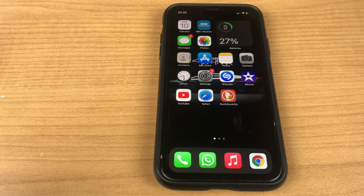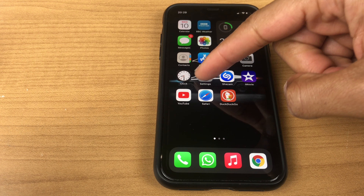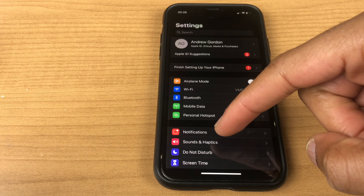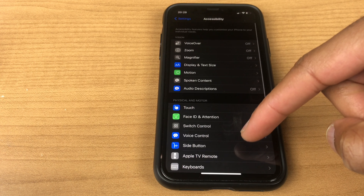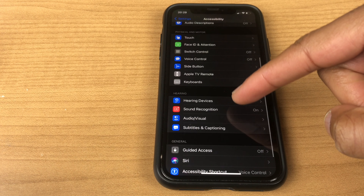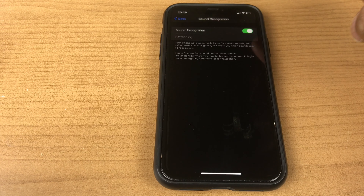Occasionally Siri won't respond to voice commands. This could be caused by Sound Recognition being turned on. You can turn this off by going to Settings, then down to Accessibility, then go to Sound Recognition and turn this off.